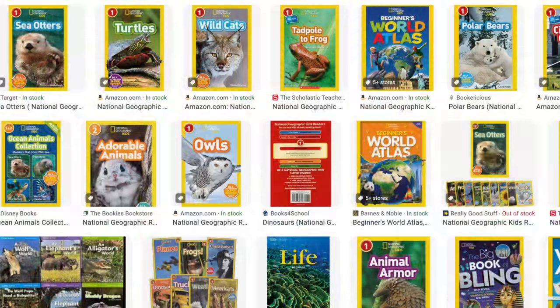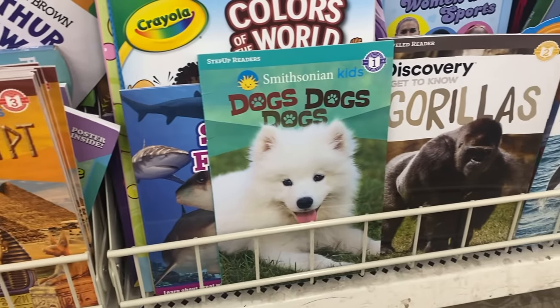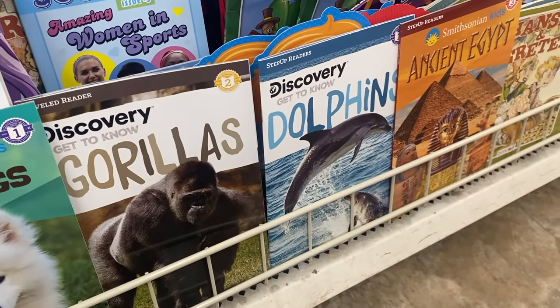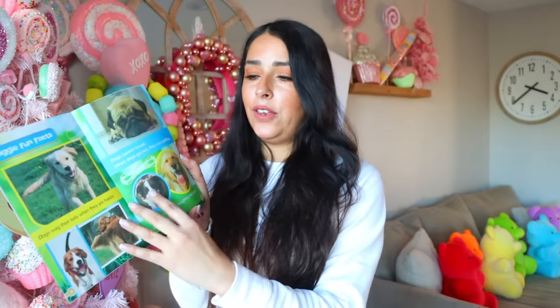I wanted to share this in case you have kids that love to read or are just getting started. My son loves to read, specifically animal books. I like to get the National Geographic beginner books — the pre-pre-K ones that are very simple. Dollar Tree right now is getting in ones that are similar, by Discovery and the Smithsonian. You can find animal ones like gorillas, dogs, and sharks. The pages are really simple with cool pictures — right up my son's alley.